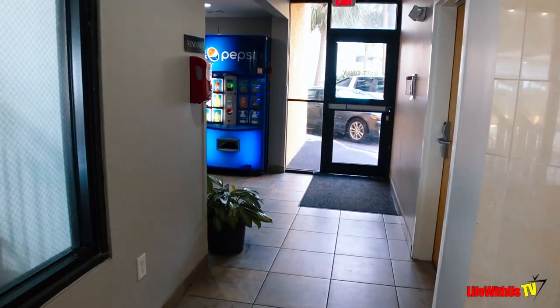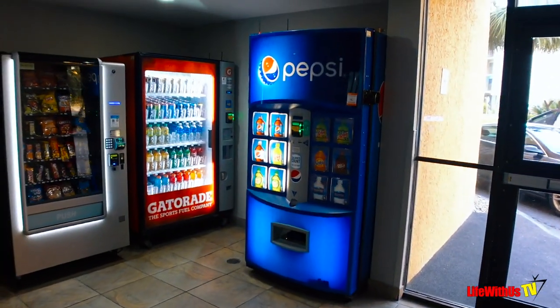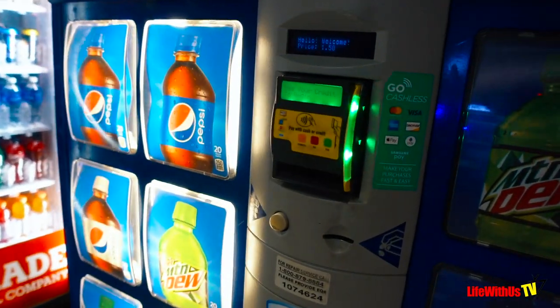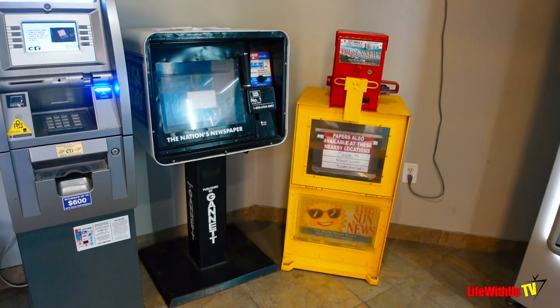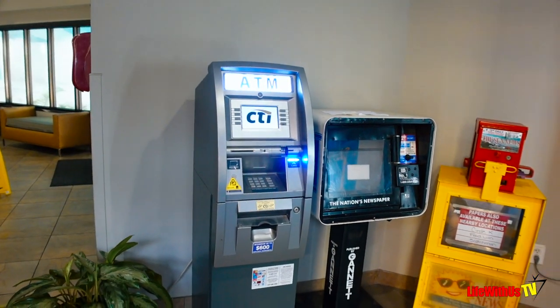As you continue around the corner you will find vending machines — and thank goodness we're in the age of technology where vending machines have card-swiping mechanisms. You can get in there, get your snacks and all that good stuff, and you also have an ATM machine as well.